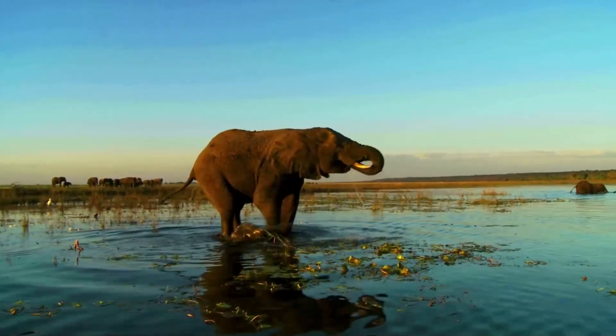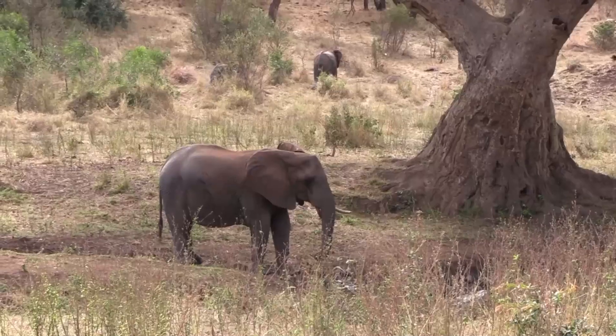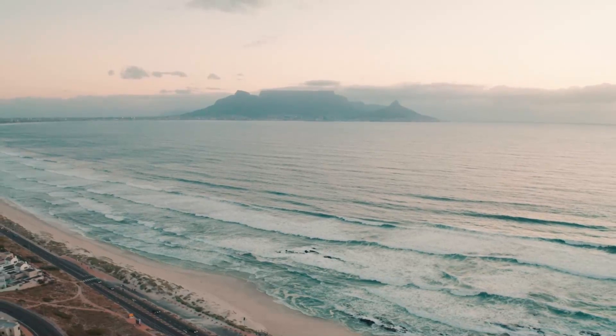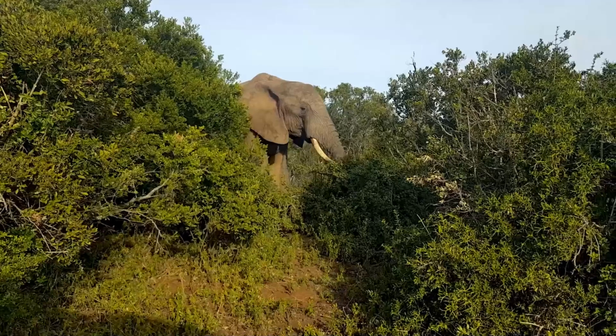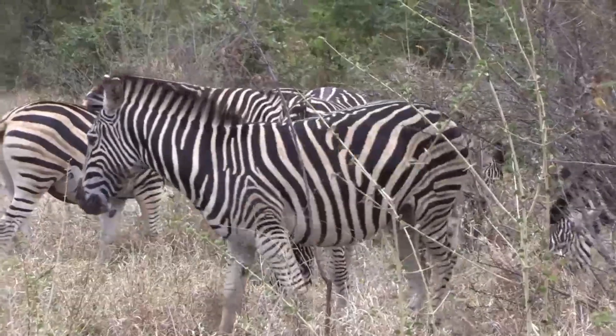Hey everyone, welcome to my video on the top 10 places to visit in South Africa. South Africa has something for everyone, from stunning natural landscapes to vibrant cities. So let's dive in and explore these amazing destinations.